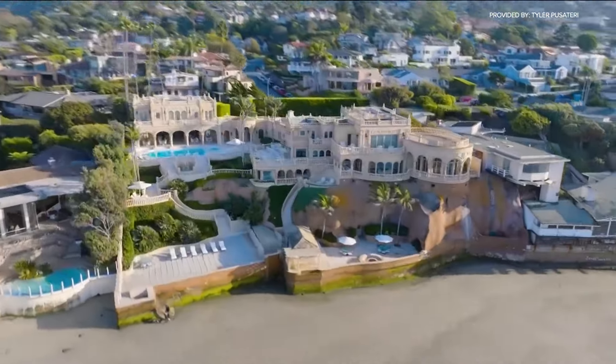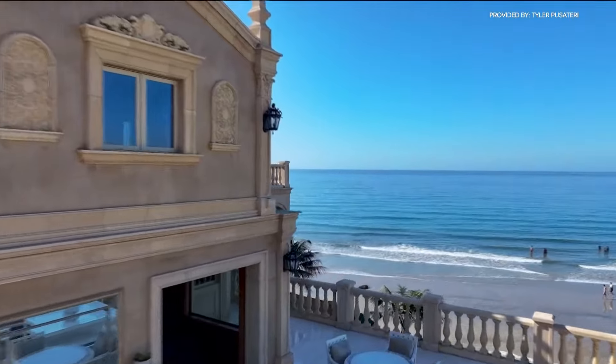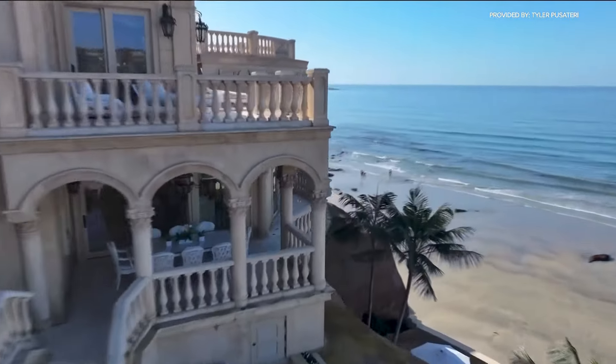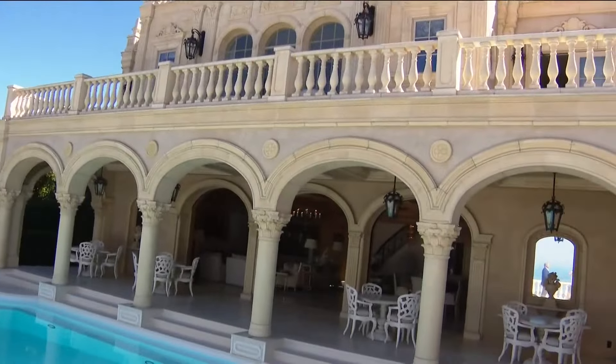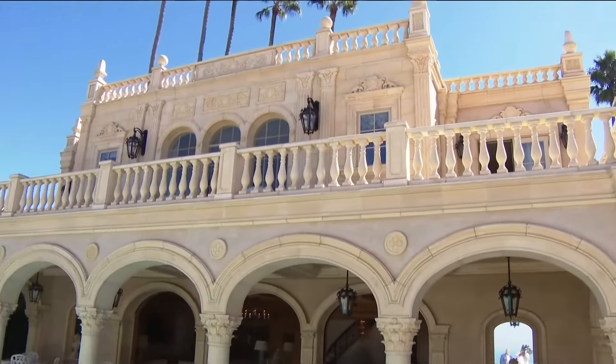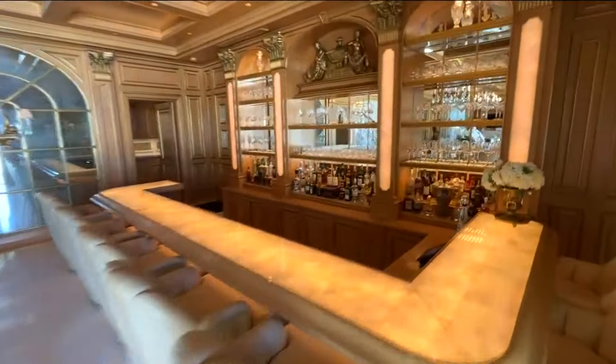This seaside mansion is hitting the market for a whopping $108 million. Known as the Sandcastle, this architectural wonder was designed to resemble the Chateau de Versailles. The guest residence is fashioned after the Petit Trianon, featuring arches and the structure, with three bedrooms upstairs, a family room, game room, and a phenomenal bar area.